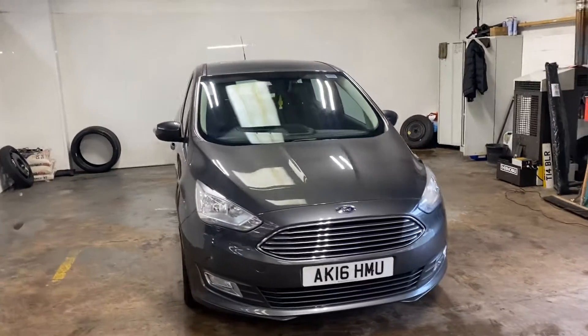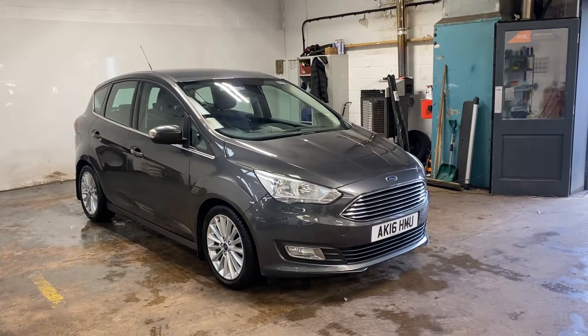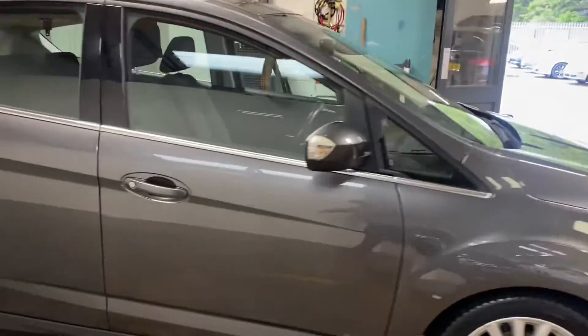Hi folks, Stephen Lindsay here from East Colbride Used Car Centre. Just going to do a walk around of this Ford C-Max. Really nice car in the sea grey colourway, metallic paint. It's very very nice indeed this car. It will not be here for very long - that's just a fact.